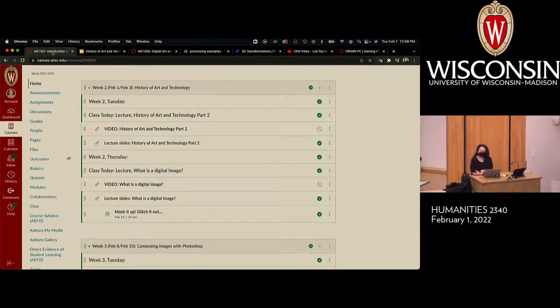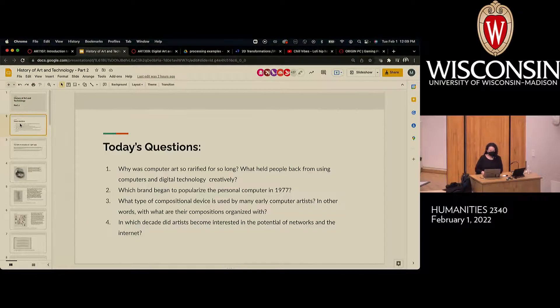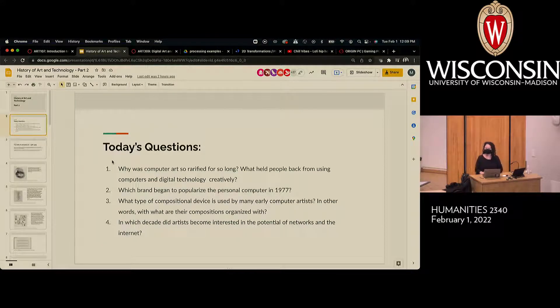Before I begin, does anyone have any questions about class? Okay. So as usual, we have study questions for you. I'll say it again: these study questions bear a striking relationship to the questions that are on the midterm. They're not word-for-word the midterm questions, but they do tend to emphasize the same key concepts you would see on the midterm. That's why I put them there.